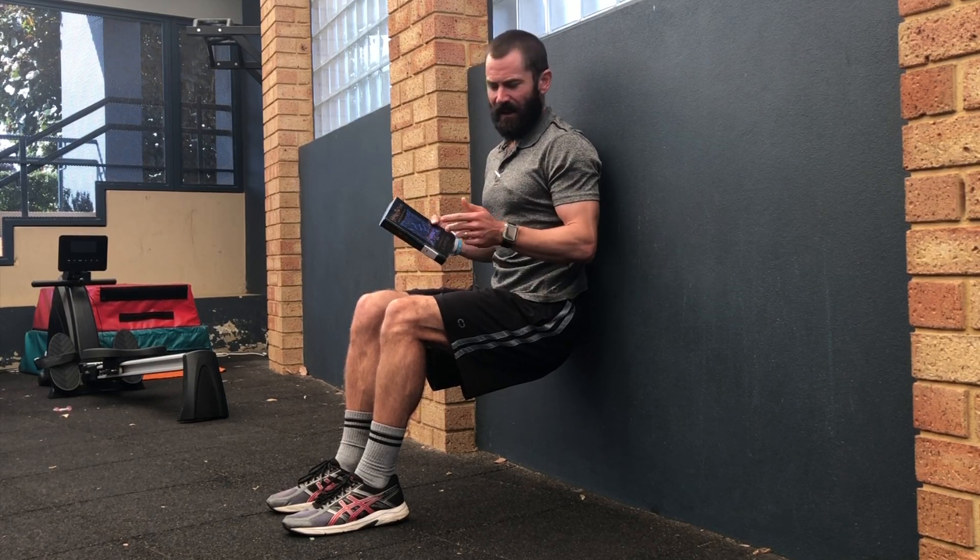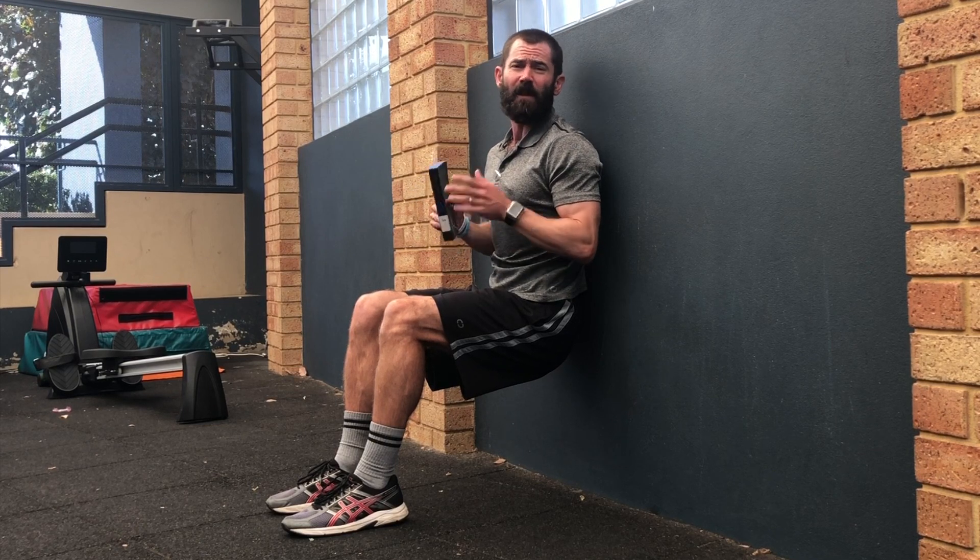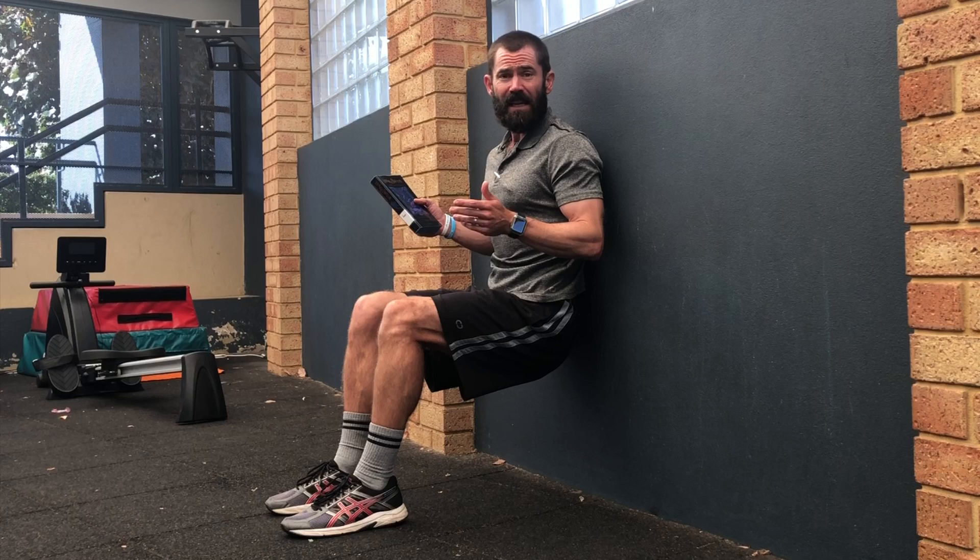Hey team, welcome back to the channel. Mr. BPE here, coming at you with another daily at-home PE challenge. If you haven't guessed it, today we're doing the wall sit.